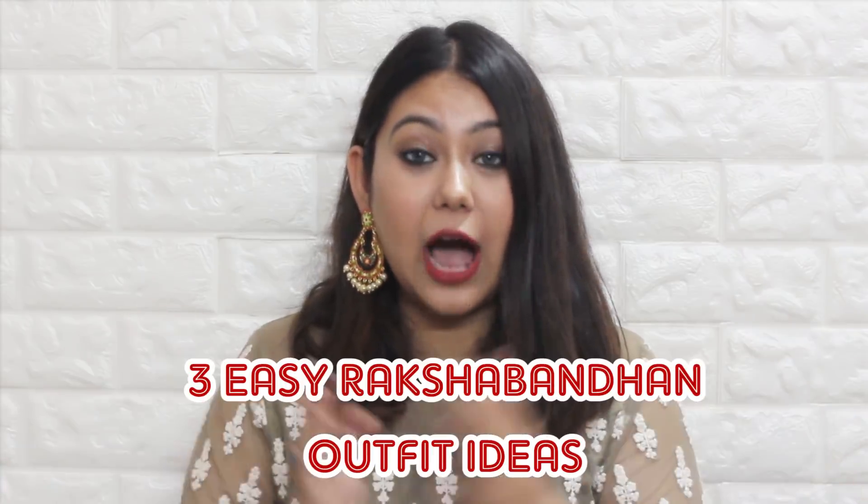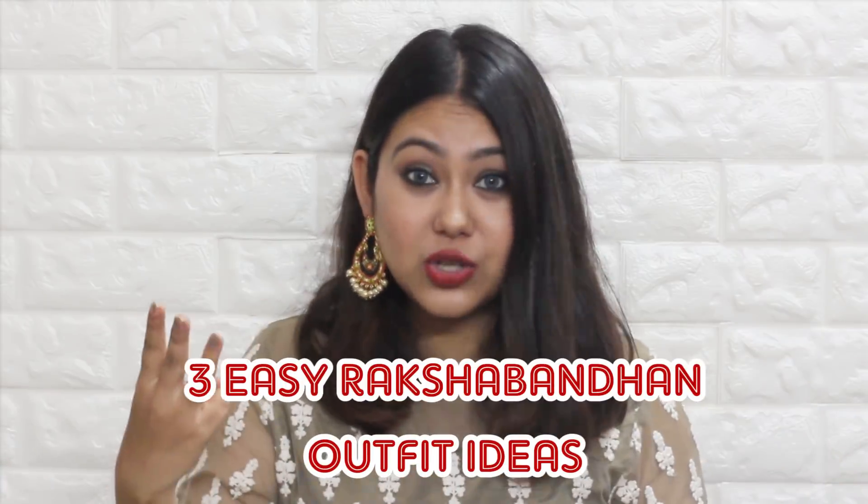Hi everyone, welcome back to my channel. So today I'm doing this Rakhi Lookbook, Raksha Bandhan outfit idea. I have three looks for you guys for every type of girl.